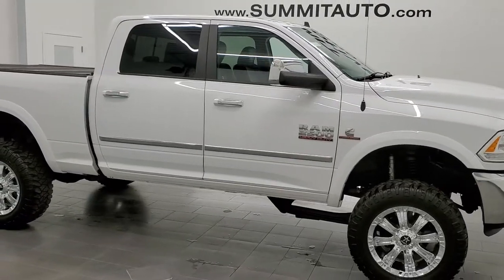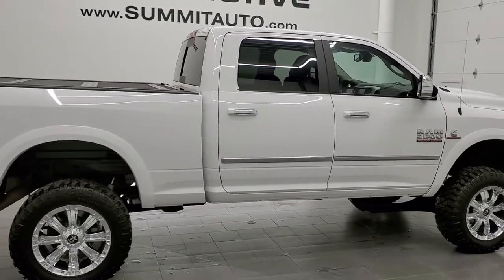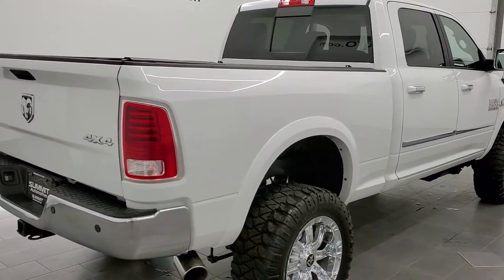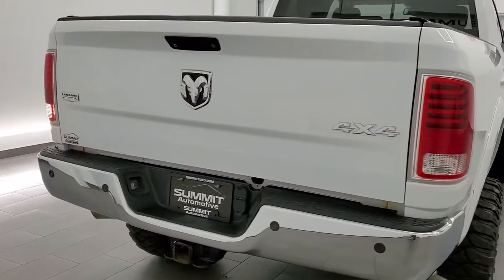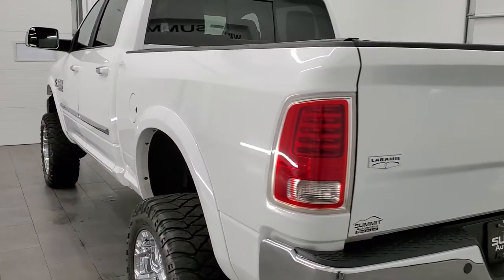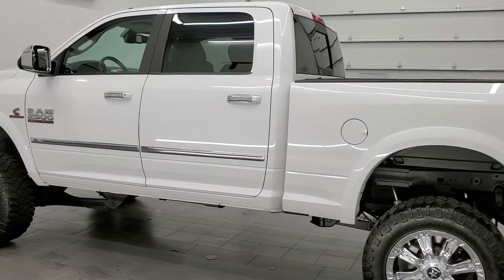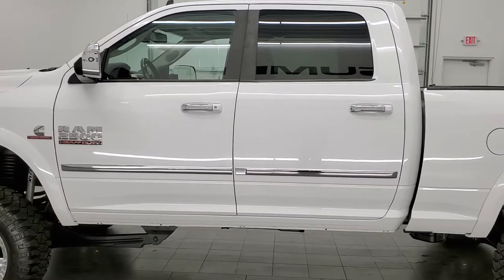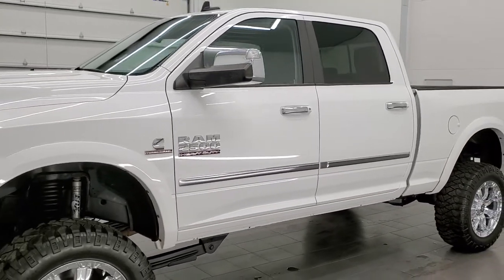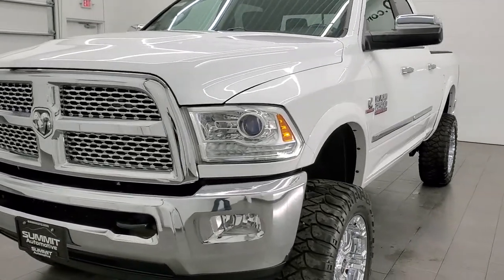This 2014 Ram 2500 Crew Cab Short Box is stock number 12203Z. We're here at Summit Automotive in Fond du Lac, Wisconsin — your new and used heavy-duty truck and Ram headquarters. This 2014 Ram 2500 has the 6.7L Cummins diesel engine. It has been fully safetied and inspected by our service shop, has a fresh oil and filter change, all the fluids have been checked and topped off per the state of Wisconsin inspection process, and this truck is 100% ready to go.